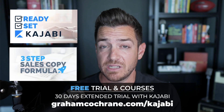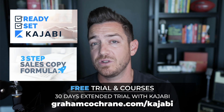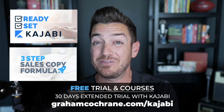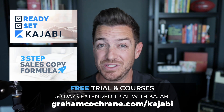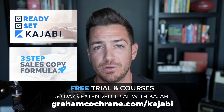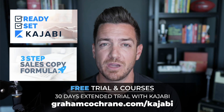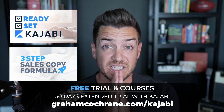If you haven't already signed up for Kajabi, today's your day. I want to give you 30 days to play with it instead of the 14 that Kajabi gives you, plus up to two free mini courses to help you use the platform and have sales copy skills to make more conversions when you launch. It's all at grahamcochran.com/kajabi — I'll link to it below. It costs you nothing to use my link, and it does support me if you become a Kajabi user, full disclosure, but at no cost to you. Thanks in advance and I'll see you on another Kajabi tutorial real soon.